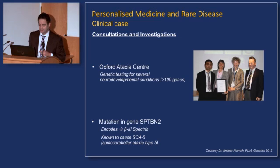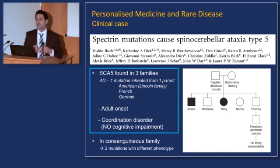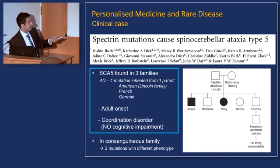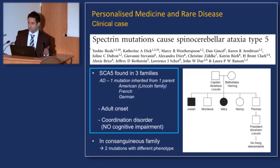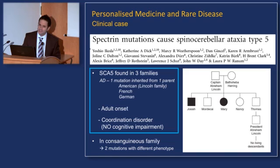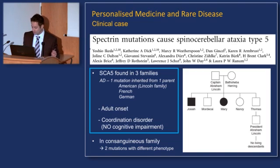What about this particular mutation? It encodes a specific protein called beta-3 spectrin, and it's known to cause a very rare disease called spinocerebellar ataxia type 5. Spectrin mutations can cause this disorder — it's extremely rare, having been found in three families, and it's autosomal dominant, meaning you inherit one copy from a parent. It's been described in an American family — actually one with descendancy from President Abraham Lincoln's lineage, though not related to Lincoln themselves — and also a French and German family. But the characteristics were very different: the disease starts in adulthood and only involves problems with coordination, with no problems with cognition. So clearly this is not the same syndrome, yet it's the same gene that seems to be implicated.